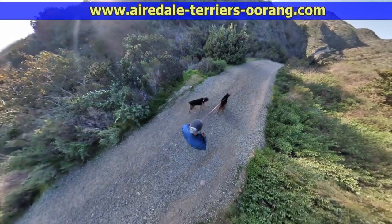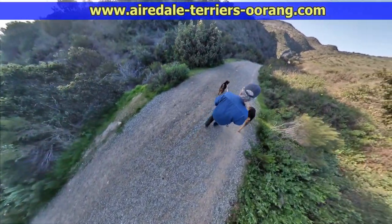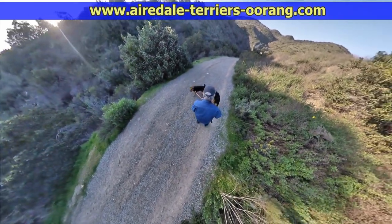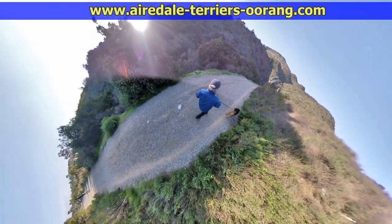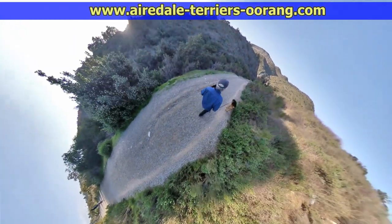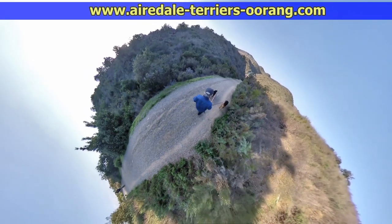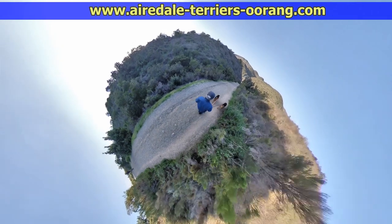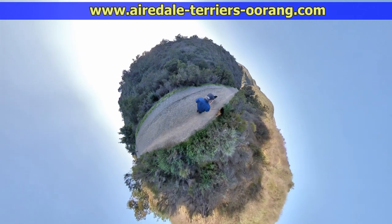That's a 360-degree camera. The camera is on a little selfie stick and right now I have it on my left shoulder. The camera really doesn't move. All the different angles and effects — like the tiny planet effect you're seeing now — are done in post-production.